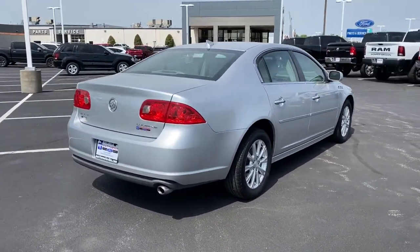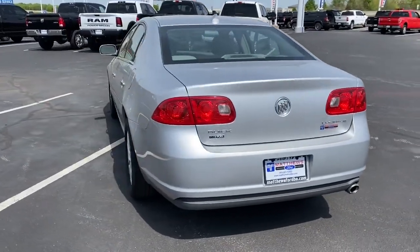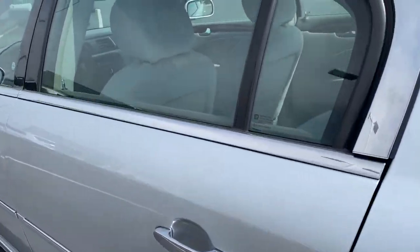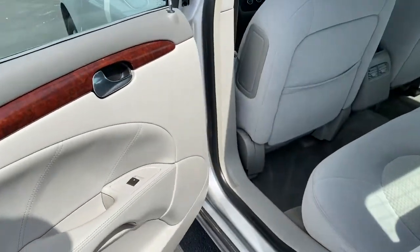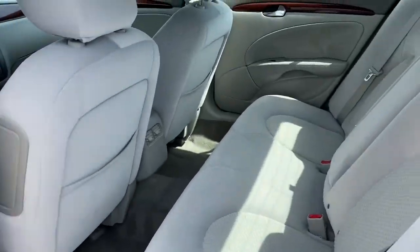These are just some of the great options this vehicle comes with: keyless entry, power passenger seat, satellite radio, fog lamps, heated mirrors, aluminum wheels, steering wheel audio controls, power driver seat, leather steering wheel, traction control.